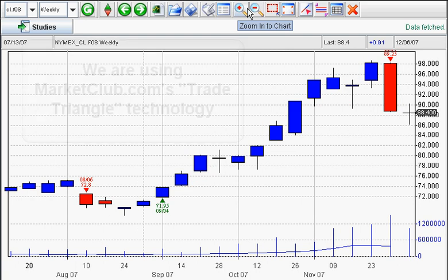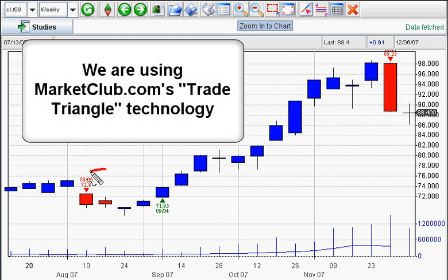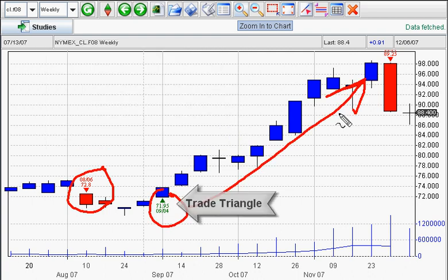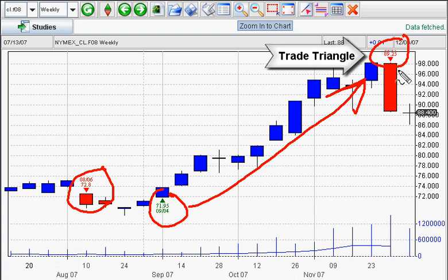Let's take another look at this chart with our trade triangle technology. As you can see, we have a triangle here — a red — and a triangle here — a green. When you see a green triangle, it means the trend's going up. When you see a red triangle, like here, it's going down.